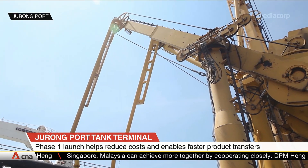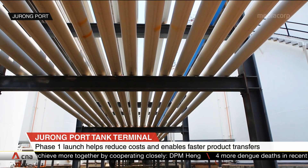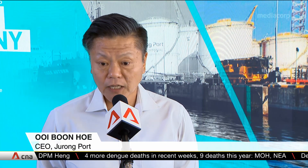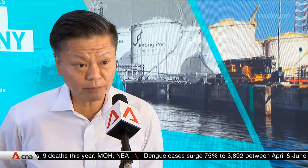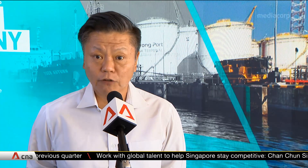Jurong Port says this port-centric ecosystem can also benefit other industries. Port transit ecosystems can apply across the board for any supply chain that we serve across industries. We are looking to create port-centric ecosystems for the construction industry, where we can co-locate the handling of aggregates, cement, and steel to enable prefabricated, pre-finished volumetric construction units to be produced here at Jurong Port.